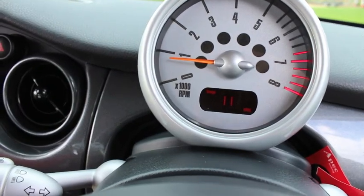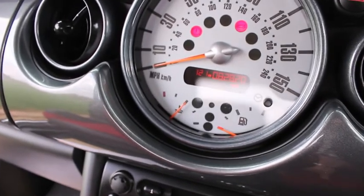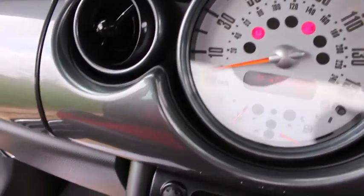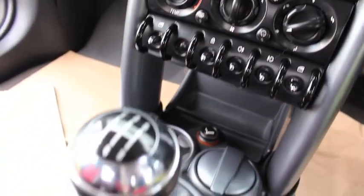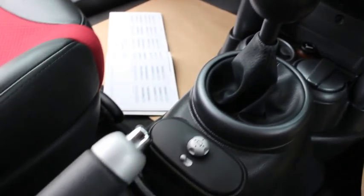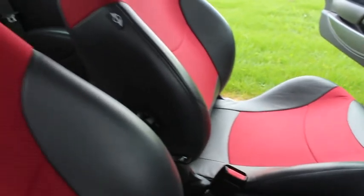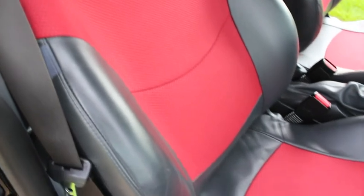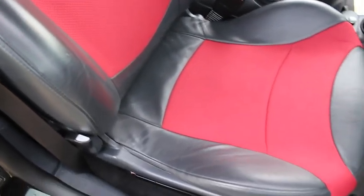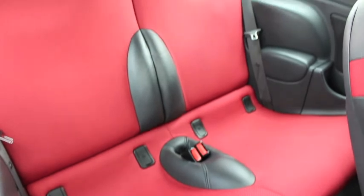Inside the car is exceptionally clean and has the optional air conditioning. It has the red and black half leather sport seats, which are in very good condition with very little signs of wear. The rear seats, as you can see, have had very little use.